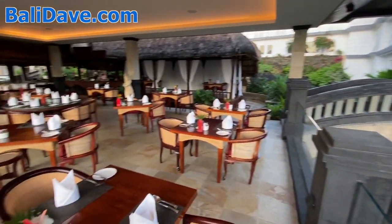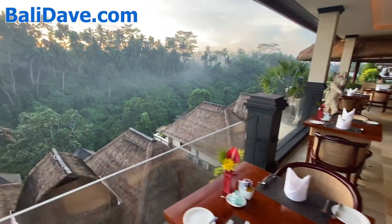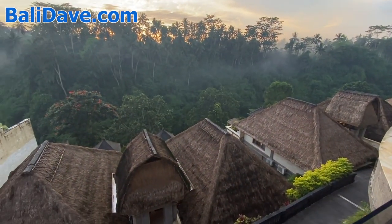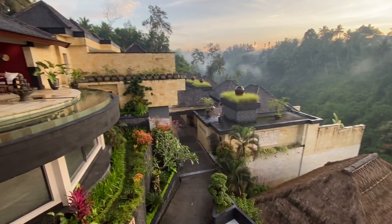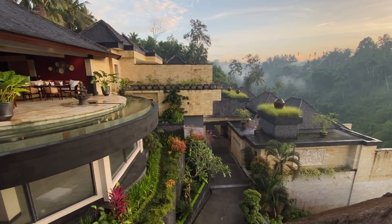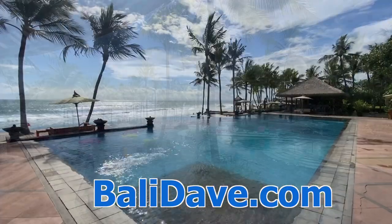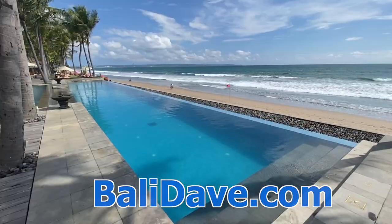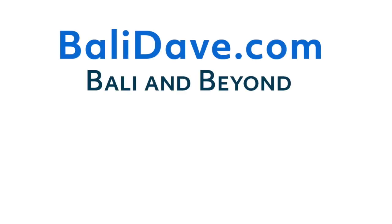So that's the scene here at Viceroy Ubud in Bali. It's just a phenomenally beautiful property and a gorgeous place to stay while you're here in Bali. For our travel guide and lots more great hotel coverage from Bali and beyond, check out balidave.com to plan your next trip. Thanks for watching — we'll see you next time.